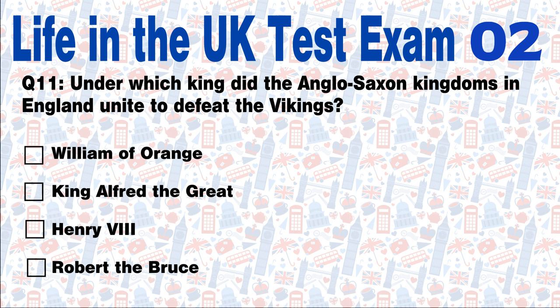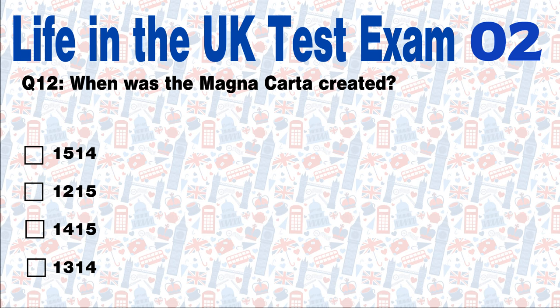Question 11: Under which king did the Anglo-Saxon kingdoms in England unite to defeat the Vikings? William of Orange, King Alfred the Great, Henry VIII, or Robert the Bruce? Answer: King Alfred the Great. The Anglo-Saxon kingdoms in England united under King Alfred the Great, who defeated the Vikings. Question 12: When was the Magna Carta created? In 1514, in 1215, in 1415, or in 1314? Answer: The Magna Carta was created in 1215.